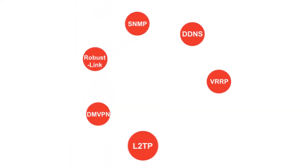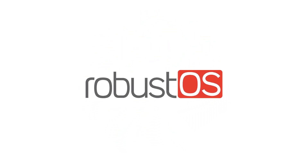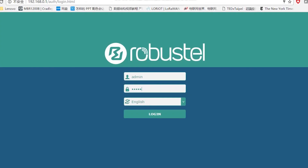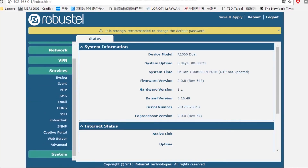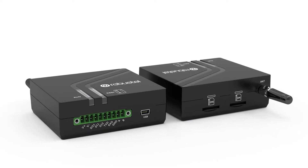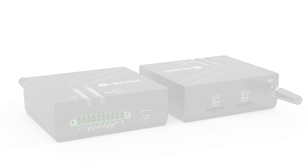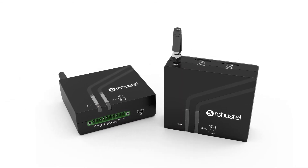This powerful gateway is based on RobustOS, a Linux-based operating system specifically for Robustel devices. It also provides a rich amount of apps to meet the diverse IoT market requirements, supporting various VPN protocols and firewall security. With easy to configure flexible customization and VPN features, the M1200 can satisfy the need for migrating your automation to industrial Internet of Things.